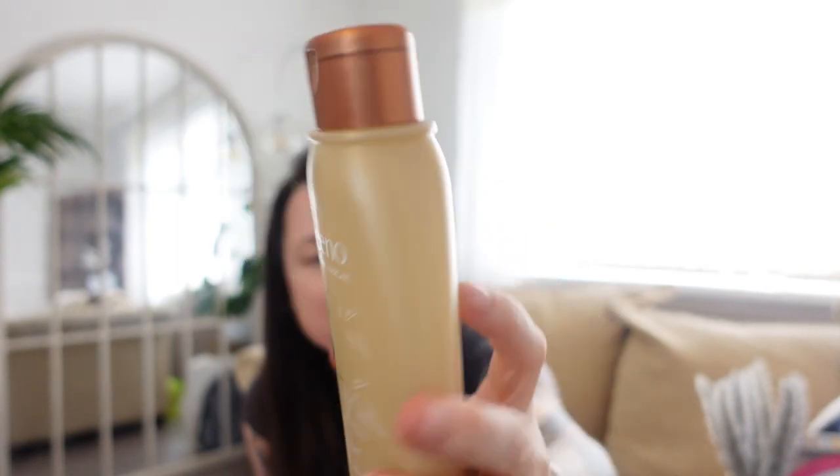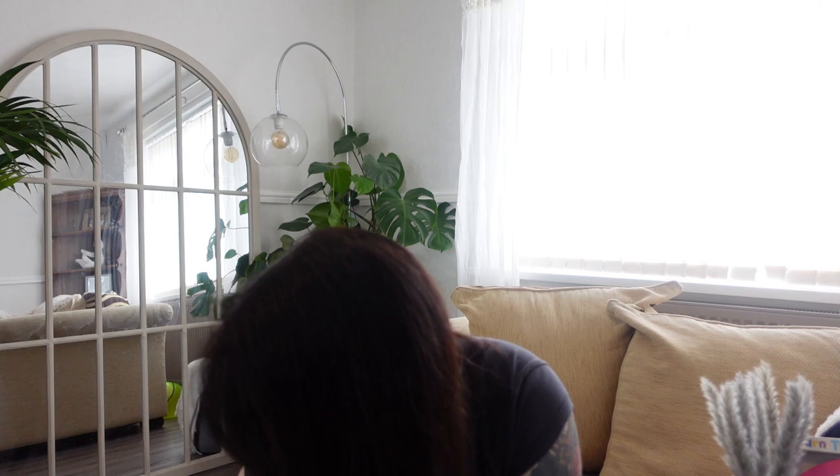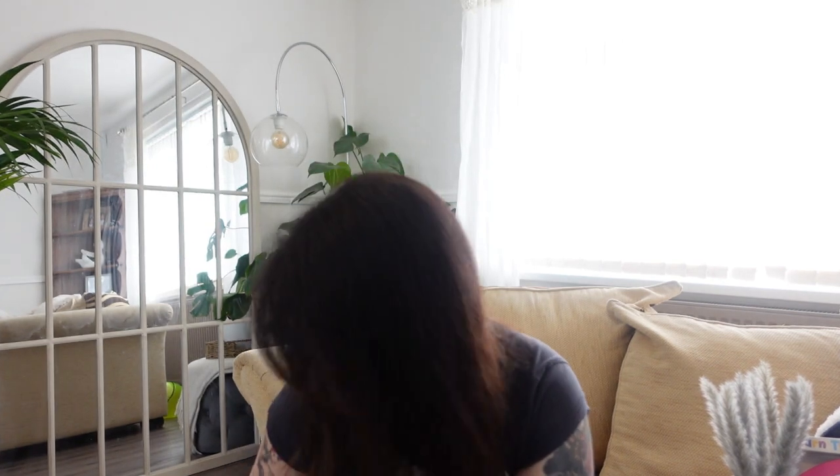And then the Aveeno Oat Milk Blend shampoo to go with the conditioner — same price at £3.89. I'm going to give these a go and hopefully I'll be able to use them more often and won't have to rely on my medicated shampoo as much.